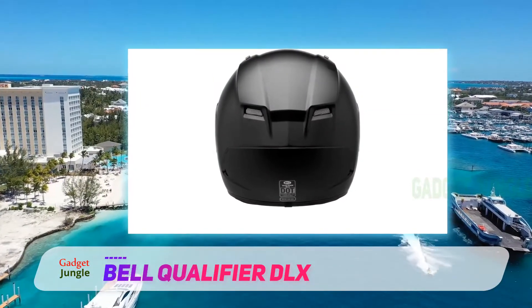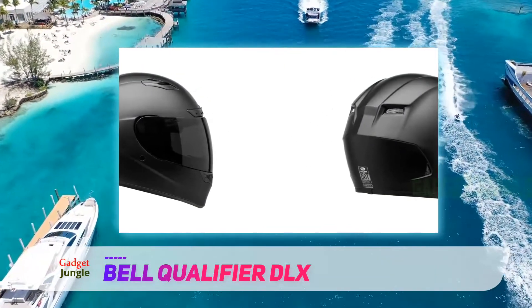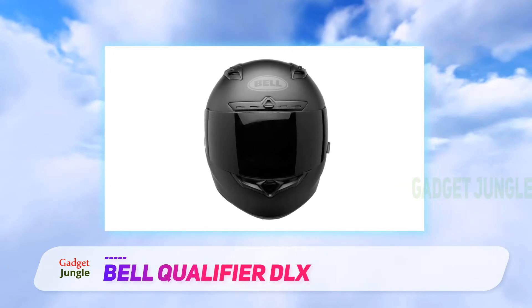An antibacterial helmet is ideal for users who take long trips, ride in the rain, etc. Excessive sweat and rainwater can cause bacteria to grow inside the helmet, which is injurious to health. Luckily, there's no such problem with this helmet.